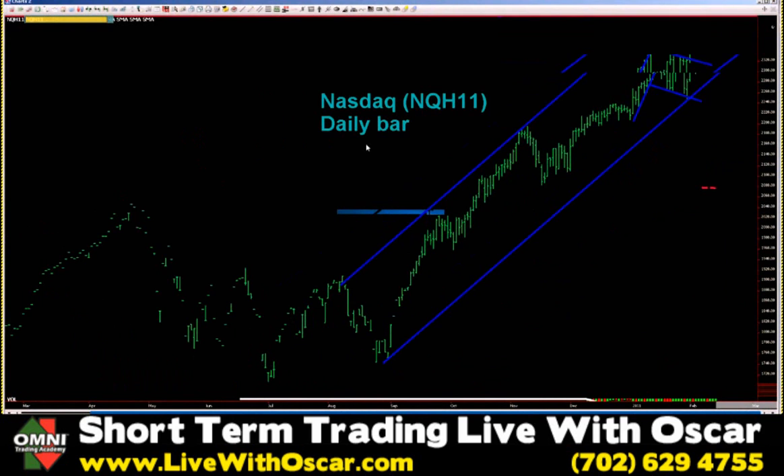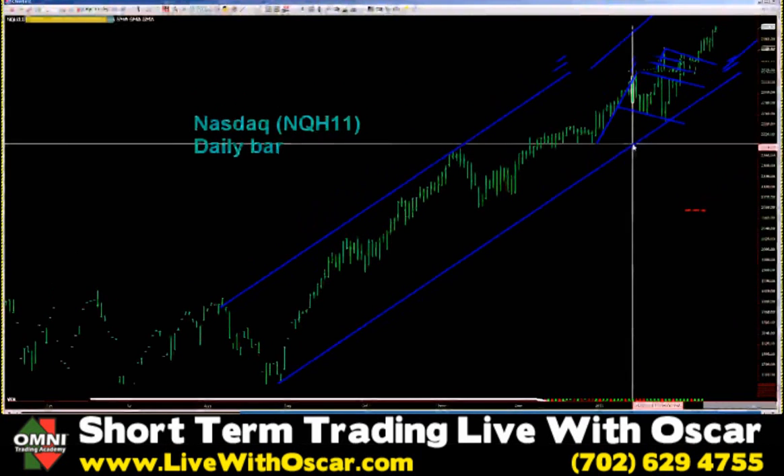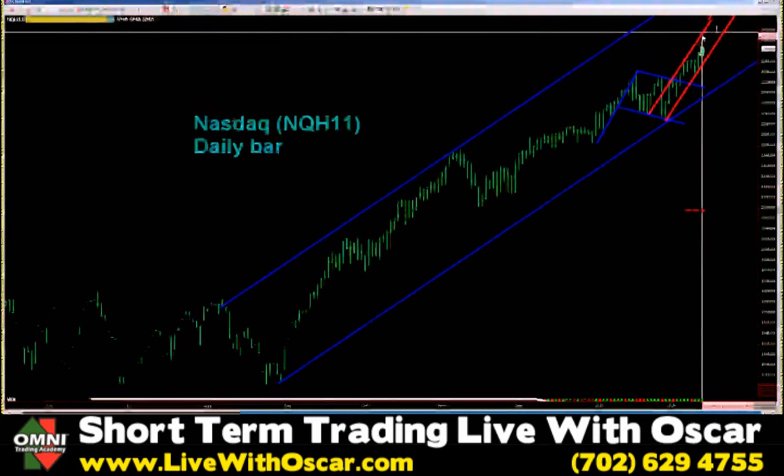NASDAQ: bull flag, breakout out of the bull flag, looking fantastic inside of its long-term parallel channel in blue. The bull flag broke out, and like the other indices, what you are developing is a parallel channel heading north. I'm sure that we stay within this channel and just continue to watch it grow. We now have this channel, which gives us plenty of room to move higher in NASDAQ.